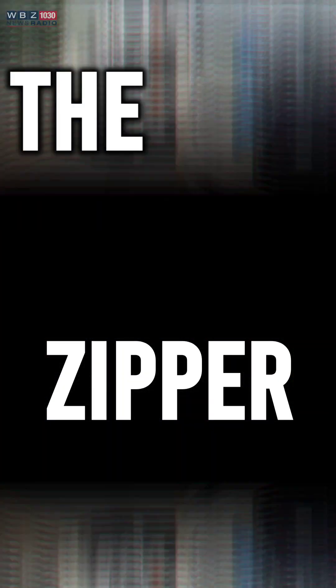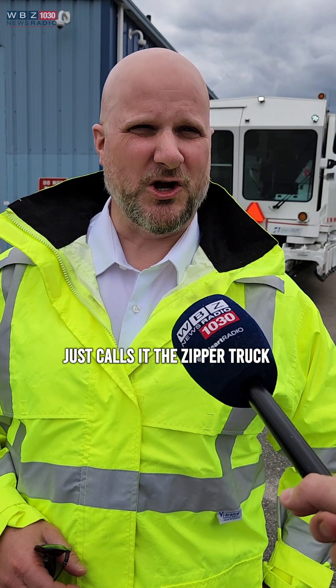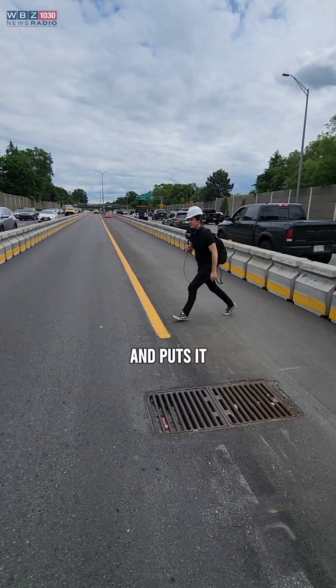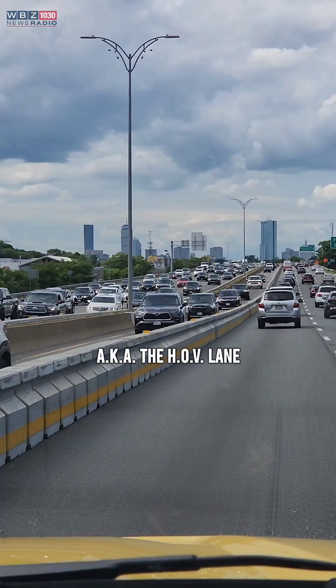The zipper — AKA the barrier transfer vehicle. Everybody pretty much just calls it the zipper truck. It's the truck that takes this and puts it right here — AKA the HOV lane.